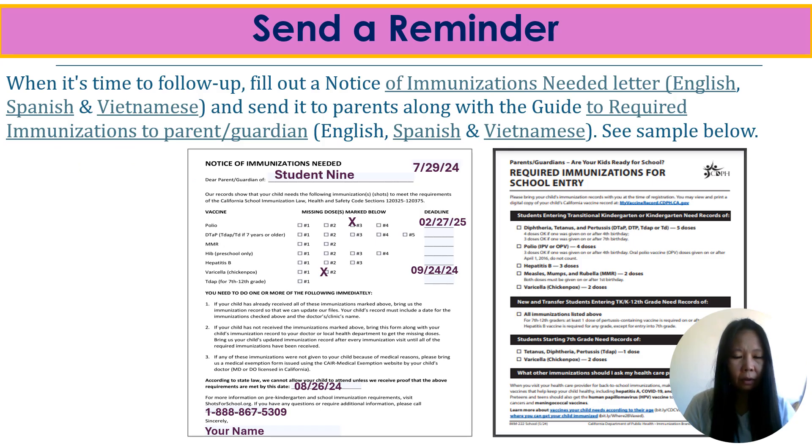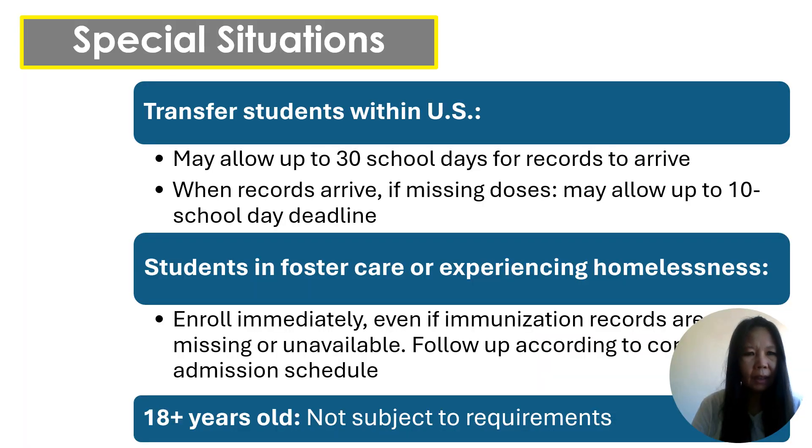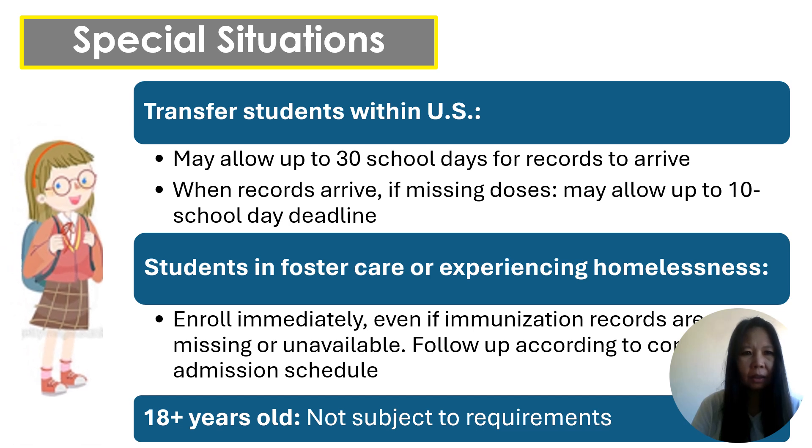When it's time to follow up, please fill out a notice of immunization needed letter in the required immunization for school form. Both printouts can be downloaded in multiple languages by hovering your mouse device over the link and clicking on it. Please write in the deadline date and mark the missing vaccine. For transfer students within the U.S., we can give parents 30 school days to bring the immunization records and a 10 school day deadline for the missing doses.